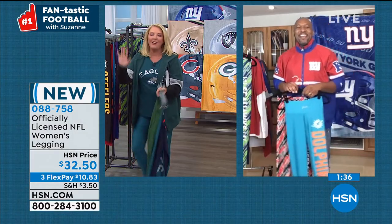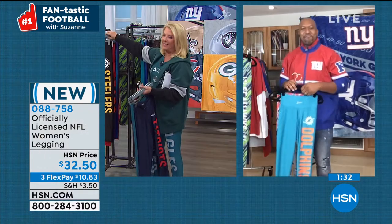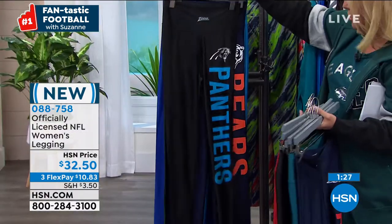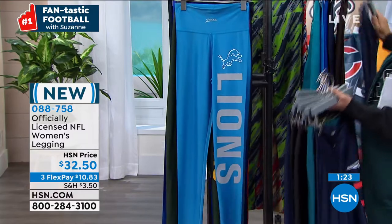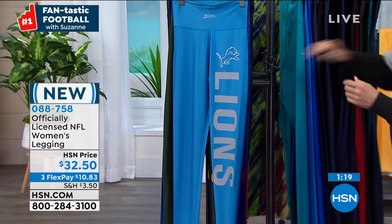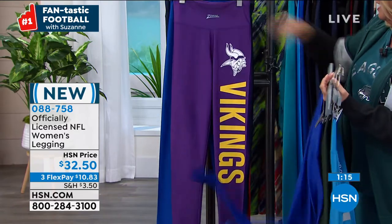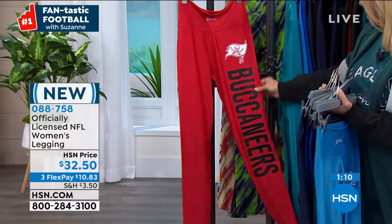We have three flex pays on everything. Here's your Browns, Broncos, Texans — that bold logo down the leg is so much fun. This fabric feels almost like a second skin, but it still covers up the lumps and bumps. Some leggings show too much, but these cover everything while being really comfortable. Then we have the Patriots, Eagles, Steelers, Giants, Chargers, Panthers, Bears, Cowboys, Lions, Packers, Rams, Vikings, Giants, Seahawks, and Buccaneers.